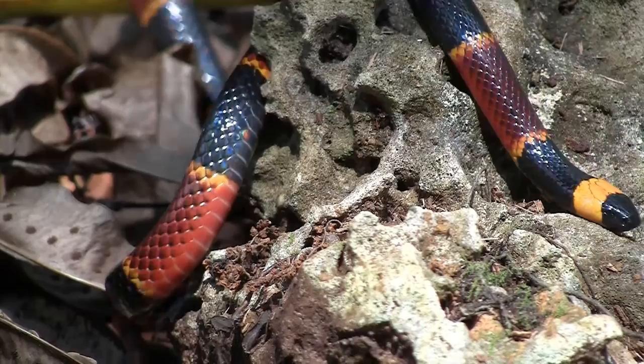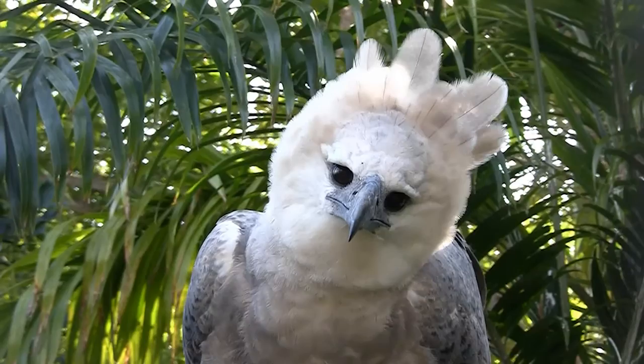All reptiles are covered with scales that help to prevent dehydration. In that way they differ from the fur-bearing mammals, the feather-bearing birds, and the amphibians which are covered with moist skin.